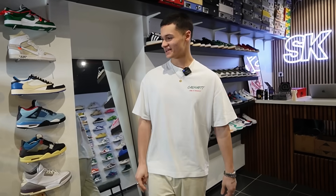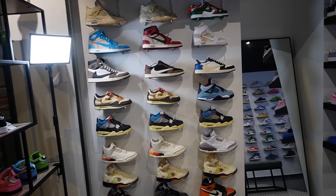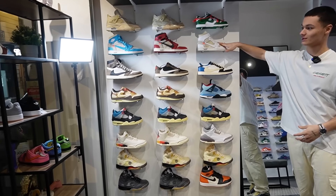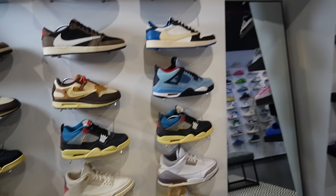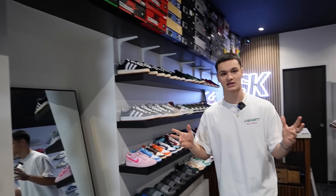Après cette petite interview, on va faire un tour du magasin. Swayze va vous présenter son shop. Comment il se compose ? Là, ça a l'air d'être le mur des bangers. Ici, c'est le mur pour abattre — le mur avec les grosses paires. On a mis toutes les paires les plus rares de la boutique : les trois coloris de J1 Off-White, quelques Travis, de la Union, etc. La boutique est vraiment séparée en trois grandes parties.